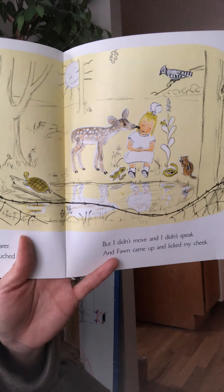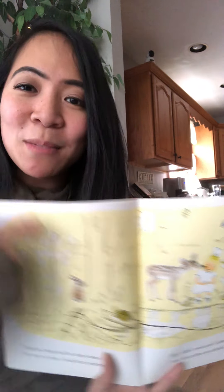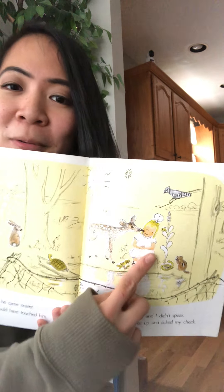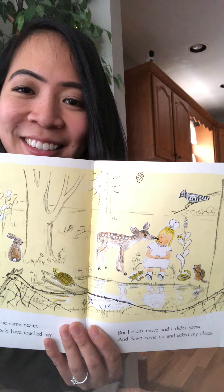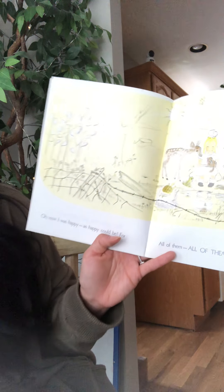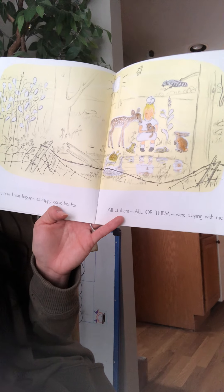That's so sweet. Animals — that's how they kiss. They kiss with their tongue. They don't kiss with their lips like we do, but they lick. Now I was happy as happy could be, for all of them — all of them were playing with me.